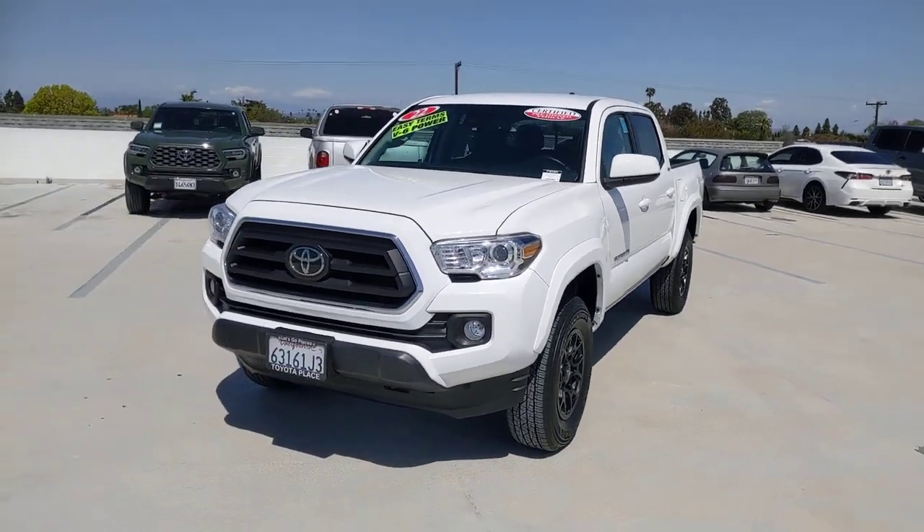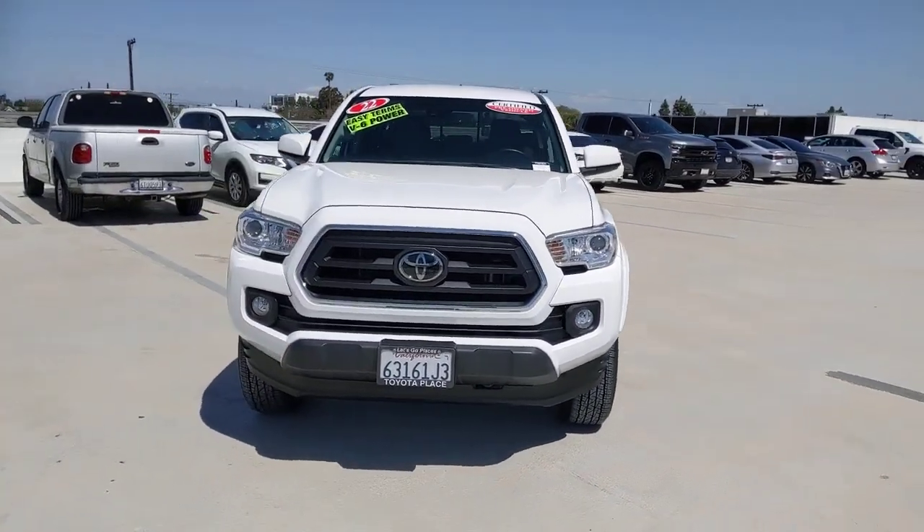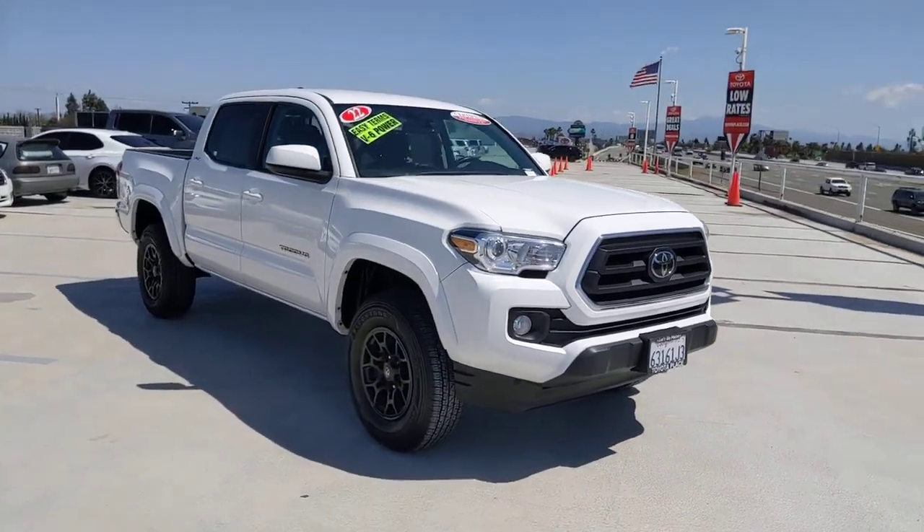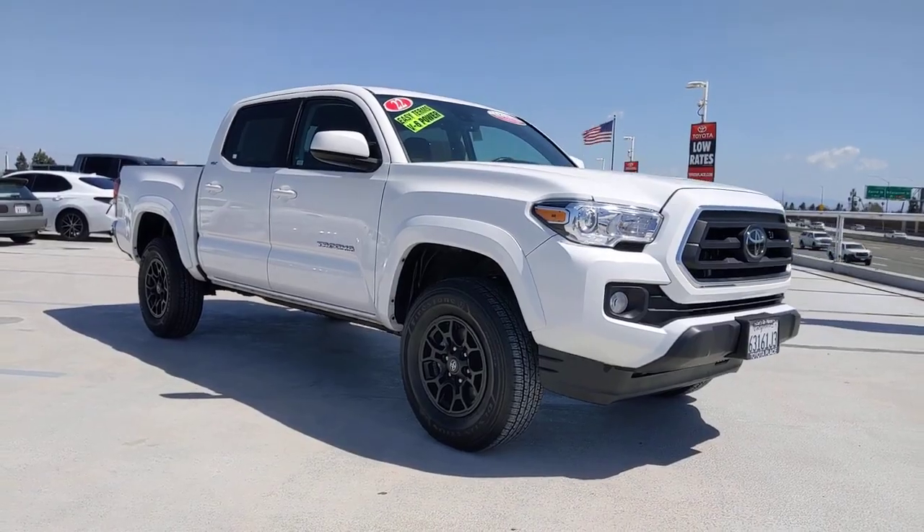This could be the car for you. The 2022 Toyota Tacoma. With less than 25,000 miles on the odometer, this vehicle stands out from the rest.